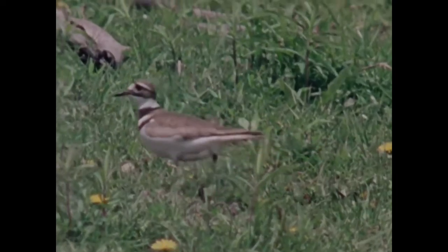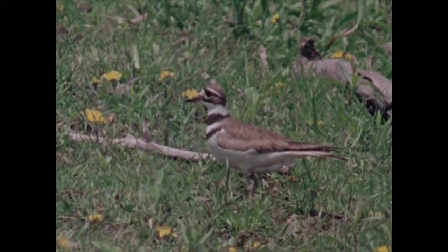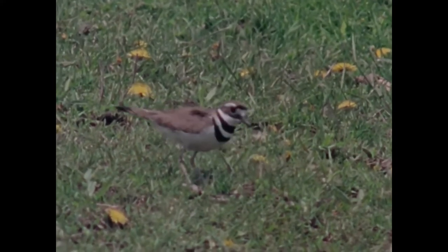Hard to see, easy to hear, the killdeer, named after its call, is a common plover of America. Striking white bands on the forehead and chest break up the outline of the body. The straw-colored legs are very long.